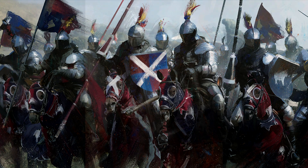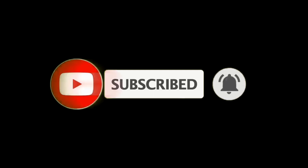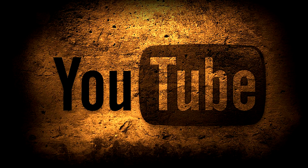Hello number ones, welcome back to my channel. This is the Metatron speaking and today we're looking at the 10 most beautiful helmets ever made. Before starting, if you like these kind of videos make sure to subscribe and click the notification bell. Become a number one to never miss any new upload. But without further ado, let's get into our list.